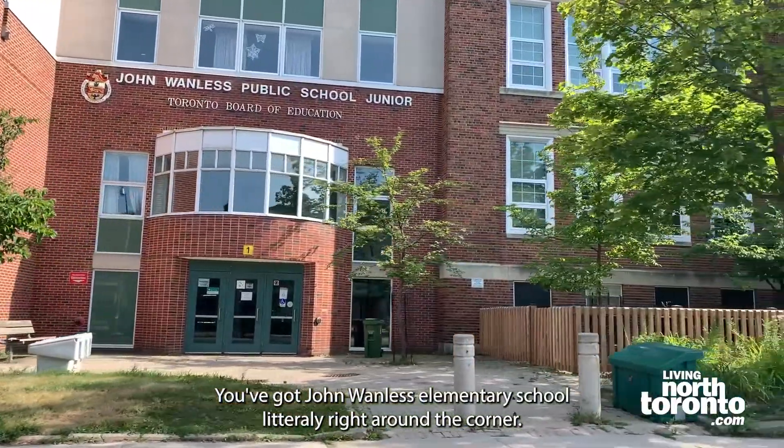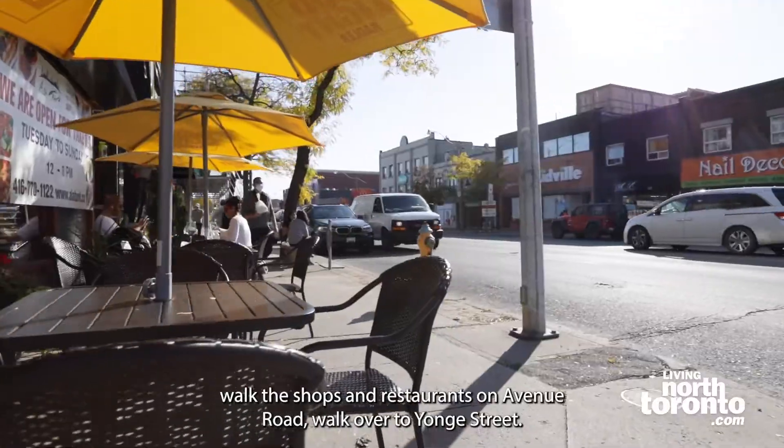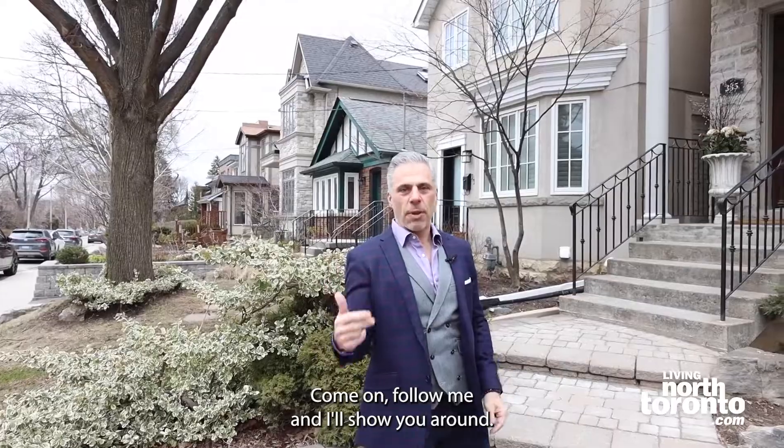You've got John Wanless — you're literally right around the corner, walk to the subway, walk to the shops and restaurants on Avenue Road, walk over to Yonge Street. This is a home you're going to want to see in person for sure. Come on, follow me and let's show you around.